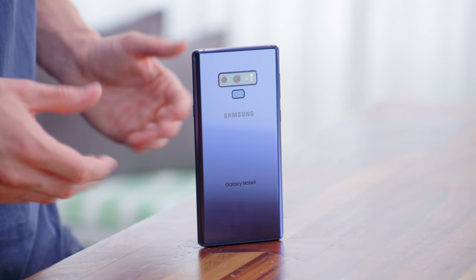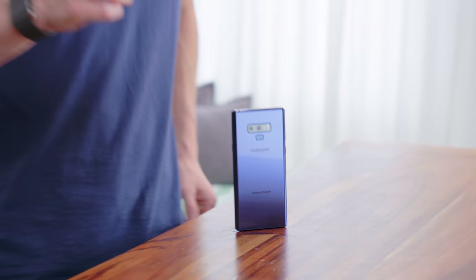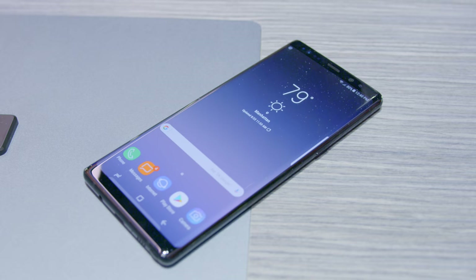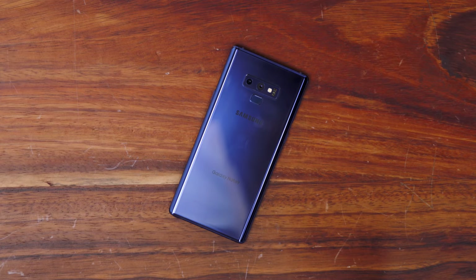With an eye-wateringly high $1,000-plus price tag, at first glance the Note 9 doesn't look all that different than its predecessor. However, that's not necessarily going to be a bad thing. The previous phone was one of the nicest builds and designs of any smartphone in 2017, and that definitely follows through in 2018. With an all-glass aluminum build, there's no one who's going to complain that the Note 9 is an ugly-looking smartphone.